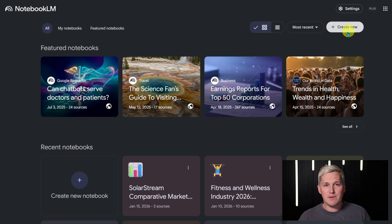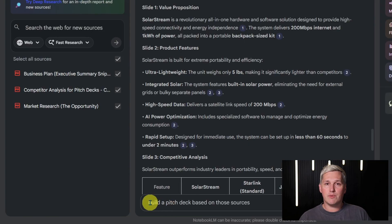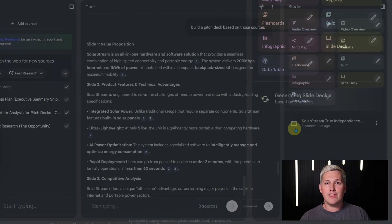You open Notebook LM and create a new project. You upload every document from the client — you can drop in PDFs, paste website links, even add YouTube videos if they have product demos. Notebook LM scans all of that content in seconds. Now you tell Notebook LM to build a pitch deck based on those sources, and the AI reads everything, identifies the most important information, and generates a complete slide presentation. This takes about one minute.